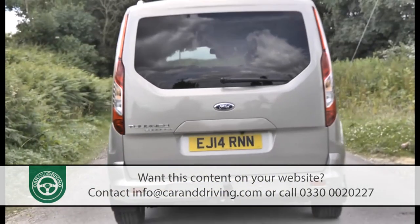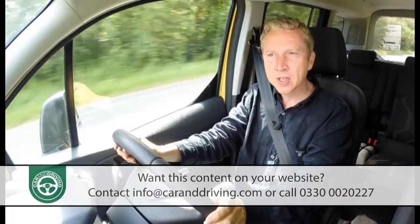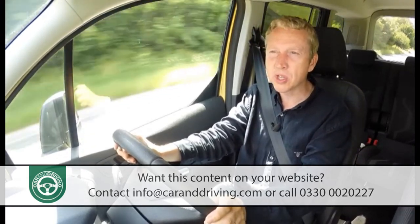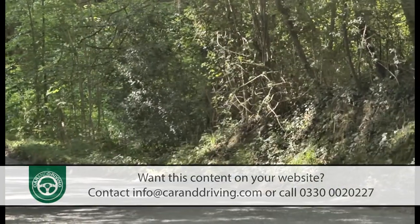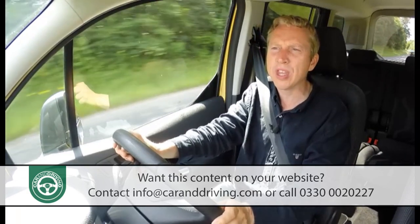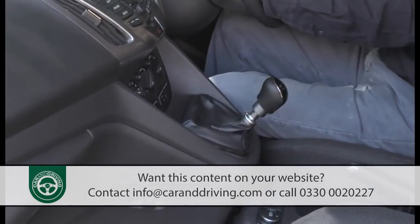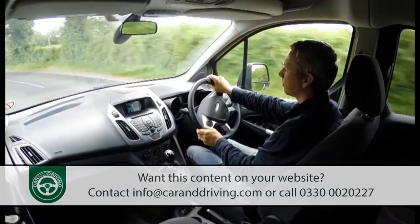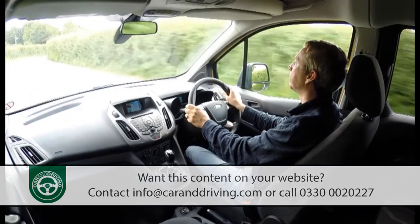Aren't motoring journalists pretentious? Have you ever heard one urging you to buy a van-based MPV? No, I haven't either. Most scribblers wouldn't be seen dead in a vehicle like this one. They're lost as far as I'm concerned. All you ever hear in reviews of van-based people carriers are the negatives — the vague handling, the boxy utilitarian shape and so on. But what about the positives that come with the LCV-derived approach? The high driving position, the dash-mounted gear stick that's beautifully positioned for your palm, the great door mirrors with their separate sections, the excellent glassy all-round visibility — all these things endear me to cars of this kind.